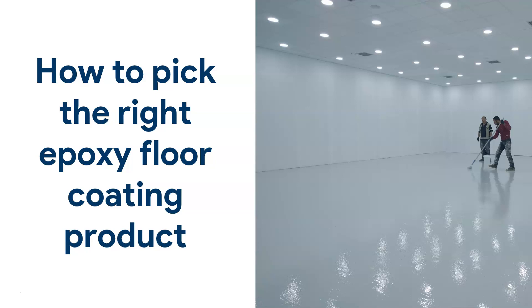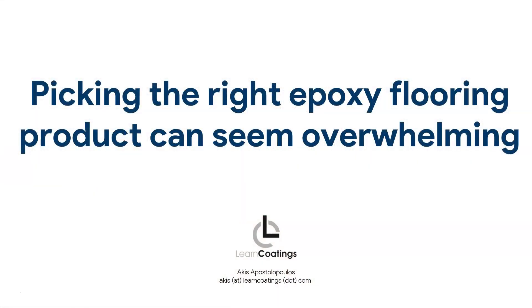I want to talk about how to pick the right epoxy floor coating product, because this is a real problem, especially if you are new to the field or you want to buy some epoxy as a DIYer, or you just get overwhelmed because there are so many different types of products out there and every company claims theirs is the best. They can sometimes be a bit secretive or deceptive about what their product is exactly.